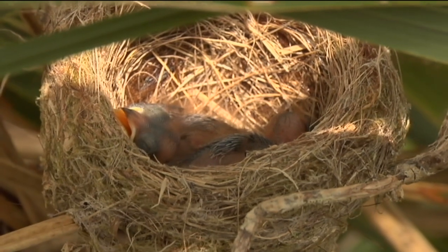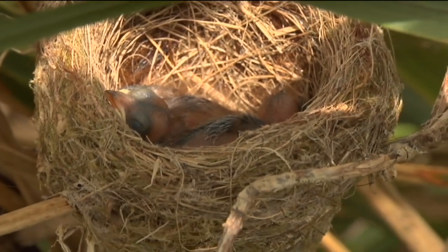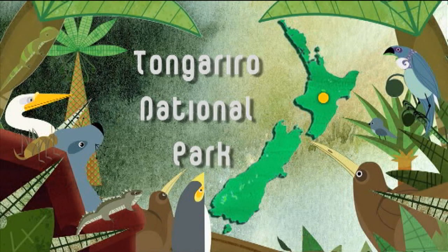What is the project that you're doing all about? It's part of the 1080 experiment running at the moment within the Tongariro National Park. We are still trying to establish that it's benefiting kiwis and other birds, and by the sounds of it, it is.